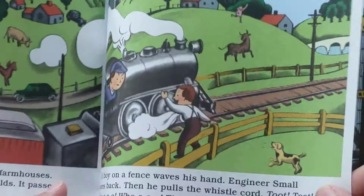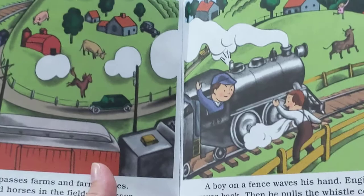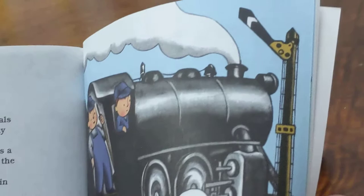The little train passes farms and farmhouses. It passes cows and horses in the fields. It passes hills and woods and streams. A boy on a fence waves his hand. Engineer Small waves back. Then he pulls the whistle cord. Toot! Toot! Hoo! Hoo! The little train goes on and on.